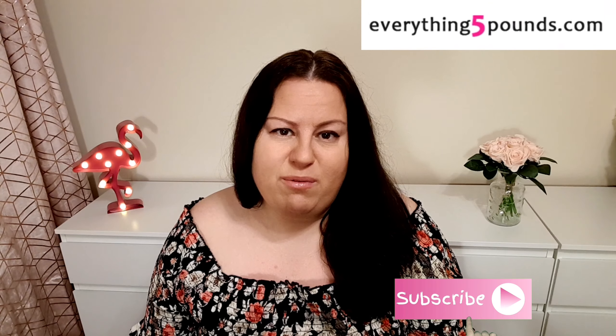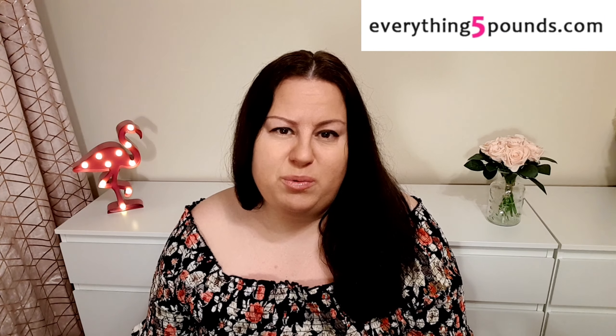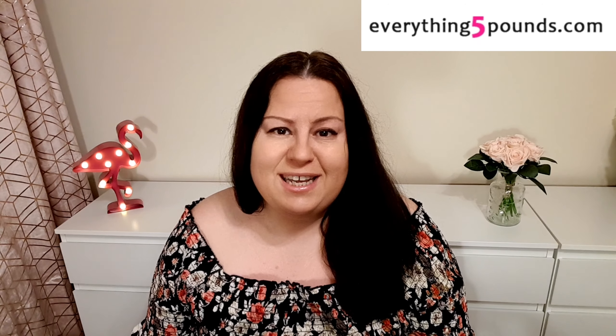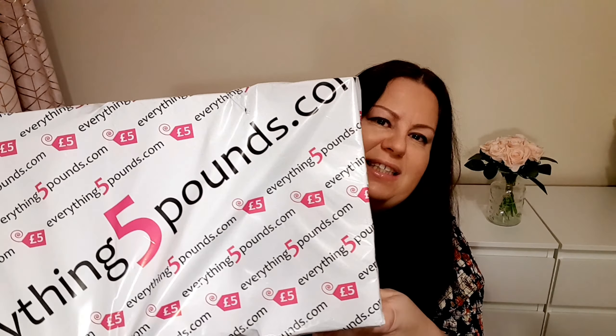Hello, welcome to my channel. My name is Andrea. I hope you are all well and safe. I have an everything £5 haul today. I bought a couple of footwear for springtime and a couple of clothing pieces. I bought just five items and the shipping was £5, so in my case everything is about £6 if you divide the shipping fee by the number of products. Let's see what I got.